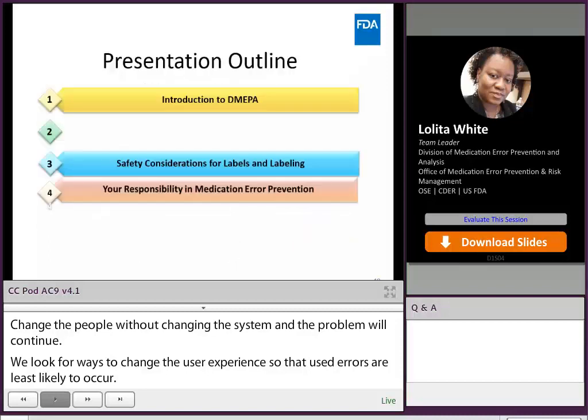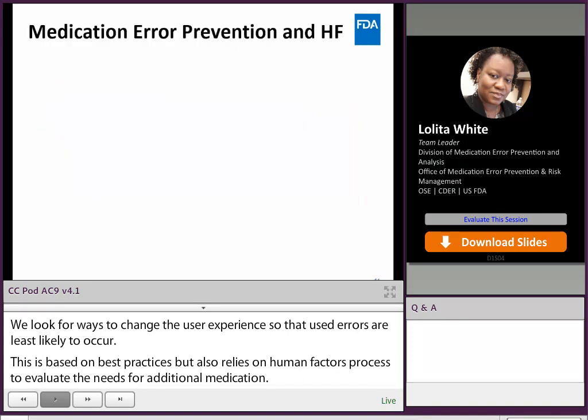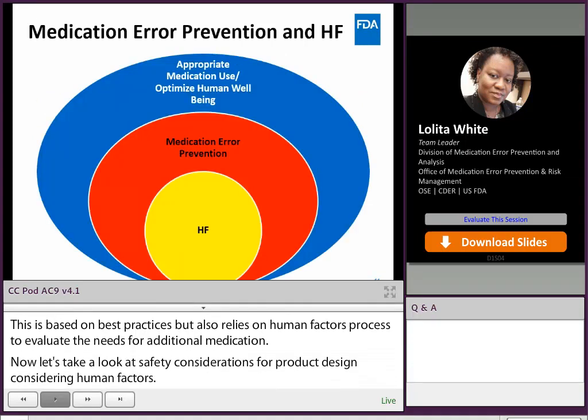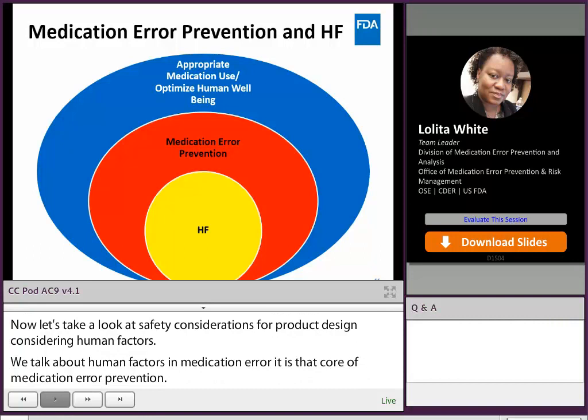Now let's take a look at some safety considerations for product design considering human factors. When we talk about human factors and medication error, human factors is at the core of medication error prevention. If we understand how humans interact with the system, we can better prevent medication errors and optimize appropriate medication use.